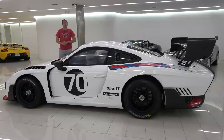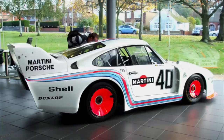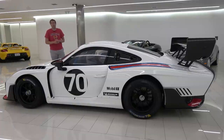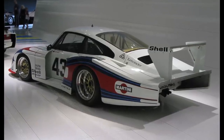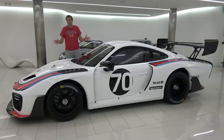So let's talk 935. The new 935 was created as a tribute to the original Porsche 935 of the late 1970s and early 1980s, which was one of Porsche's most popular and successful race cars. The most memorable original 935 had huge rear bodywork and a giant rear spoiler that resembled a whale tail, earning it the nickname Moby Dick. That's the 935 that this car is trying to resemble.